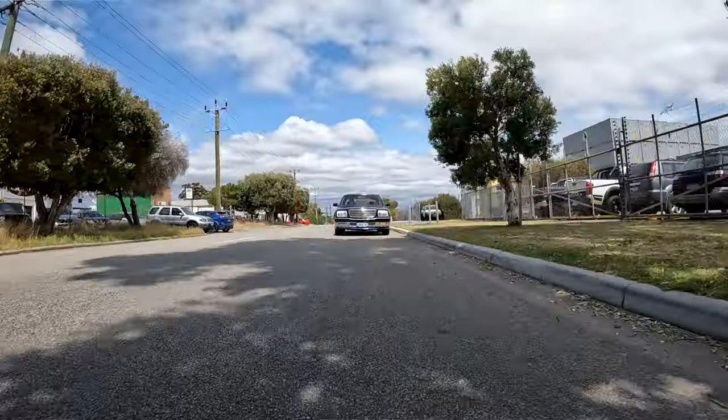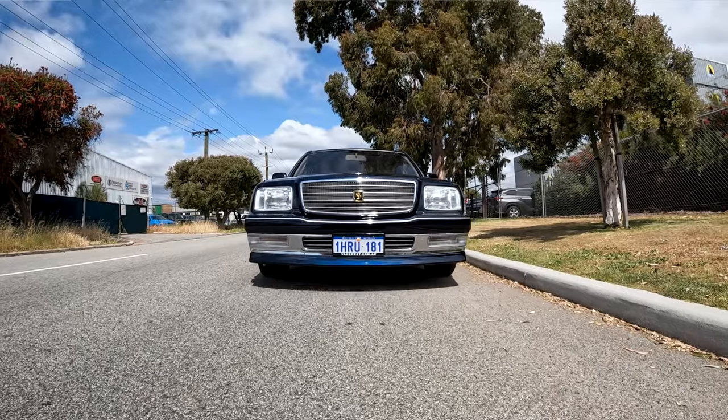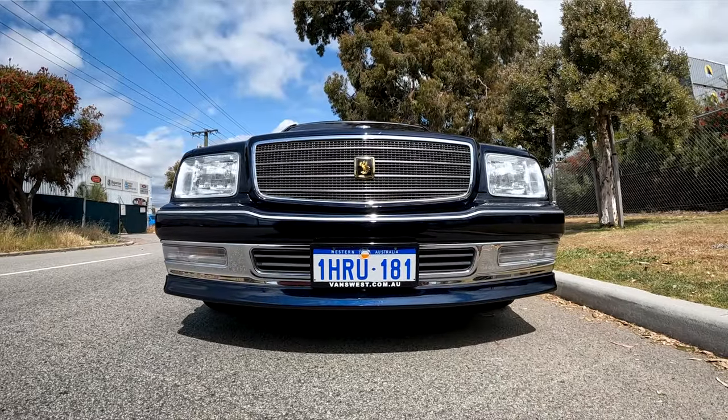Just because the stock engine isn't much to write home about doesn't mean there isn't potential. You may have heard of the legend Smoky Nagata and his iconic top-secret V12 Toyota Supra — well, that V12 came from a Toyota Century. And Smoky Nagata is not the only one who's gotten insane power out of this engine.